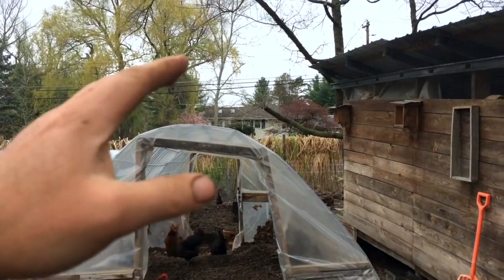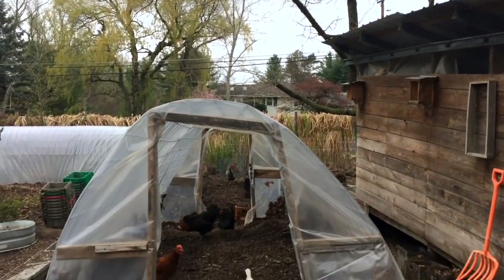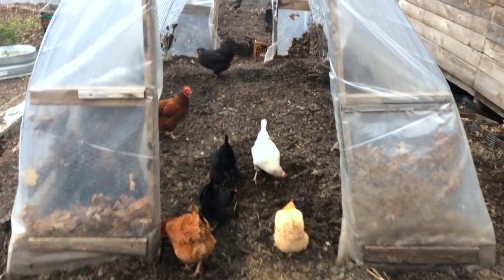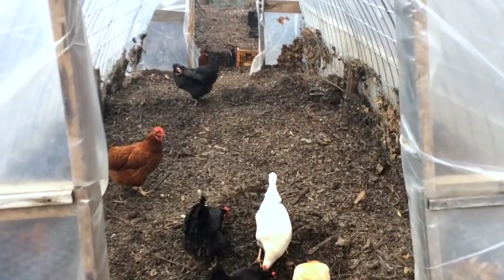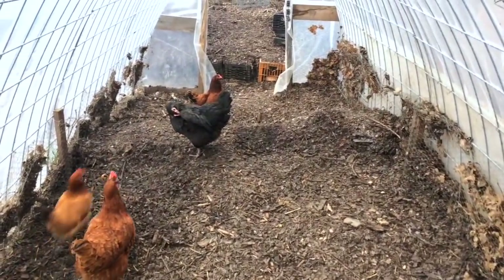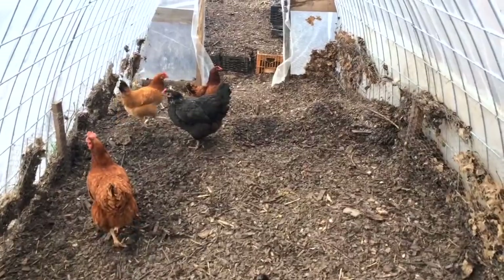I can imagine some winter squash climbing up and into the oaks from all the fertility that's here. Right now the chickens are still working with it, and on sunny days they've been using the far end as a dust bath space. There's probably a good 10–15 yards of compost that needs to be moved from here.